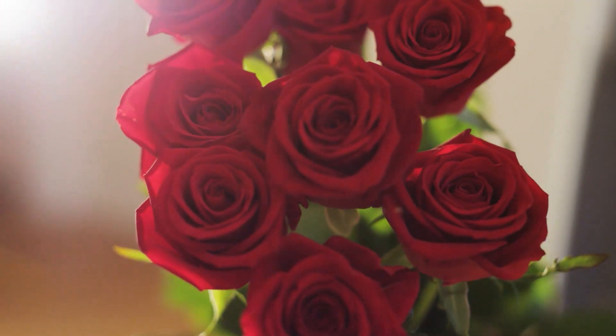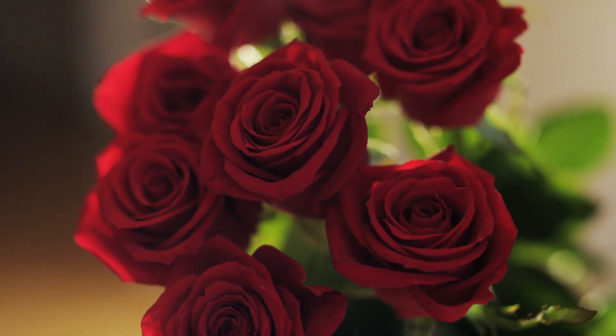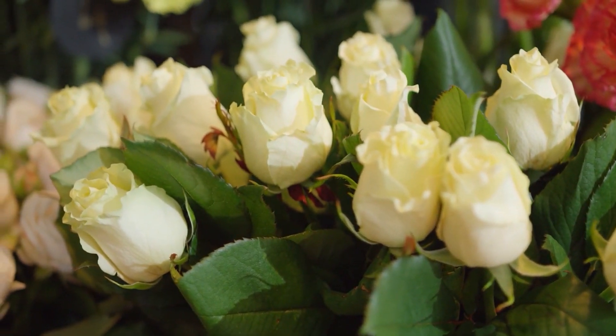Another crop which people don't even realize is ethylene sensitive are roses. The symptoms can vary from balling back to petal drop to glueing, and it just depends on the cultivar.